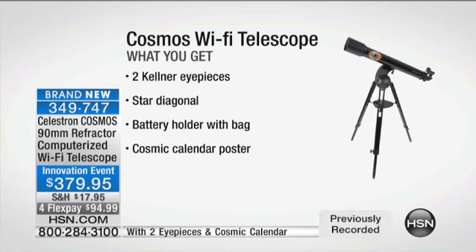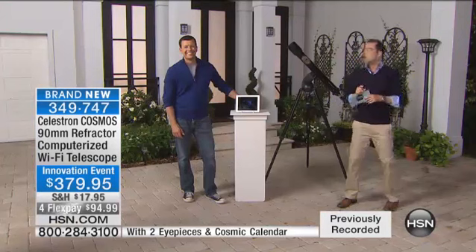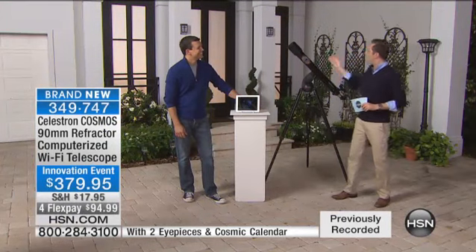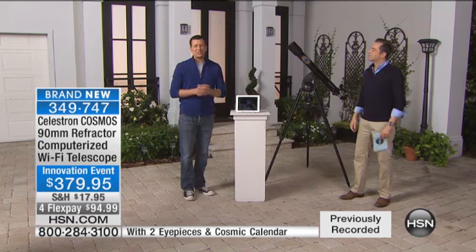This is for you, this is for the kids, this is for the whole family. You've never ever seen anything like it before. The gentleman you're about to meet, Mr. Corey Bergeron, he's already been impressing everybody out here in the studio. I fell in love with it when I first got to use it. Let me show you why it's so exciting.